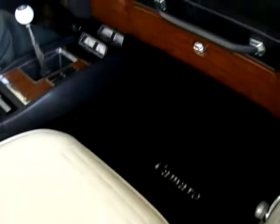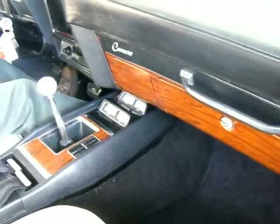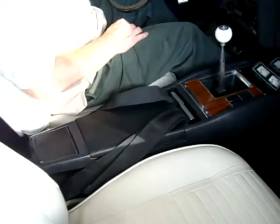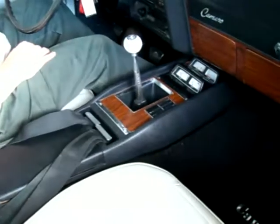A gorgeous white bucket seat interior to go along with those white stripes. It is a 350, 4-barrel, dual exhaust, 4-speed car. Beautiful center factory console with the gauges from Chevrolet.